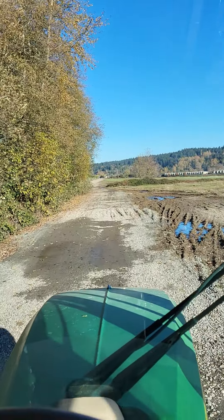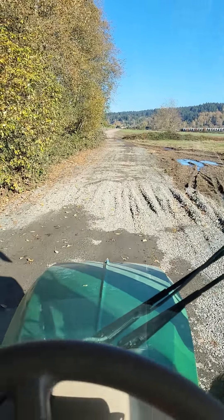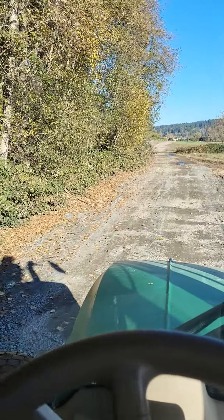It's about a mile and a half from one end of the farm to the other, which is pretty incredible for right here, so close to Seattle in such a suburban area.